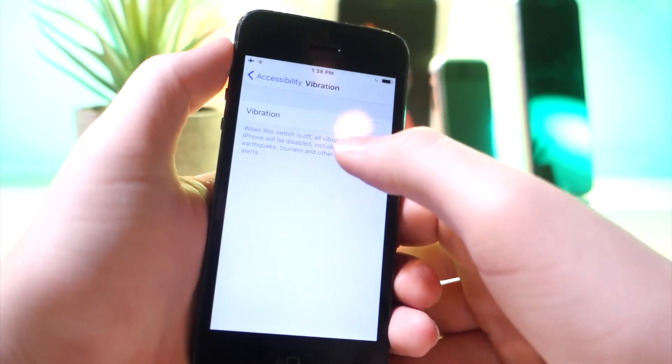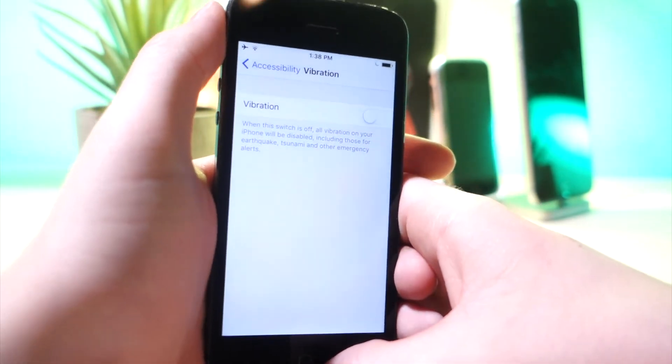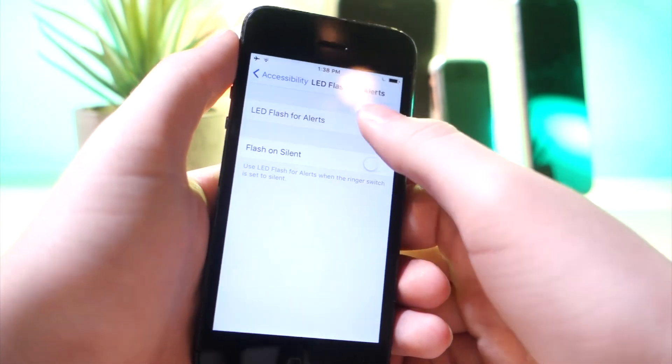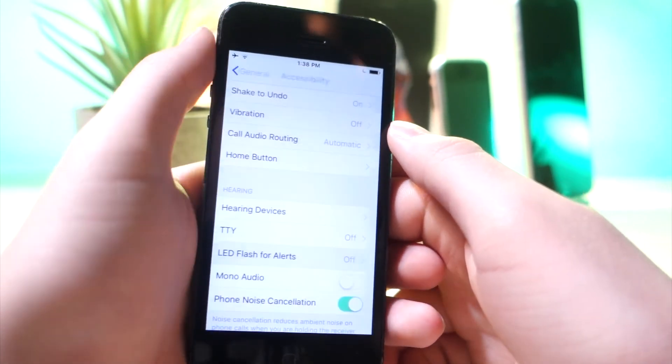Turn off vibration. Every time you get a text, your phone vibrates and there's an actual motor in your iPhone that moves — so every time you get a text, that drains battery. Turn that off. Along with LED Flash Alerts — that is a really bright light and it can drain battery if you're constantly getting alerts, so turn that off and you'll save power.